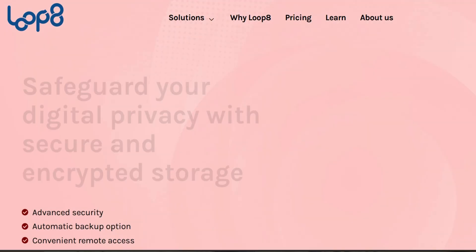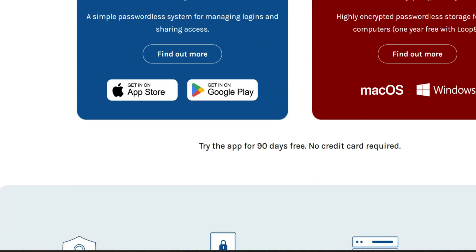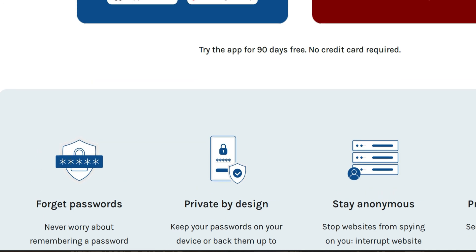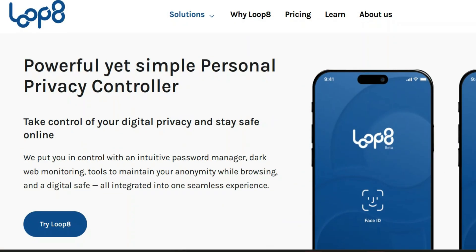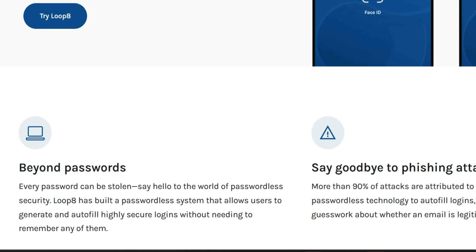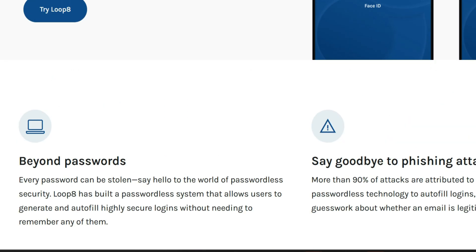While looking into Loop 8, I discovered it has a suite of four privacy products, including a passwordless password manager — which sounds crazy. Just imagine dealing with a password manager that doesn't have a password. That sounds pretty incredible.